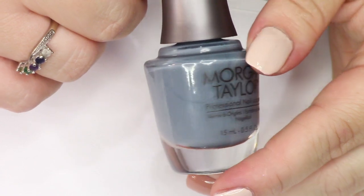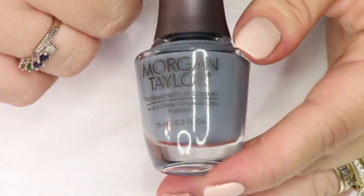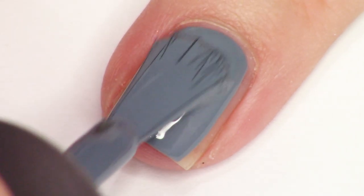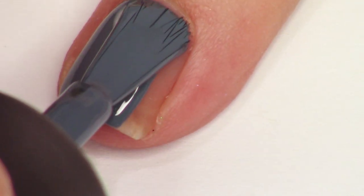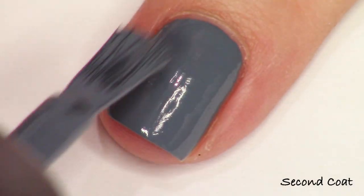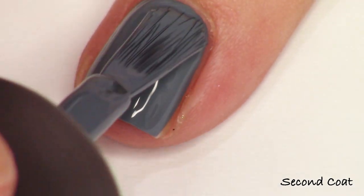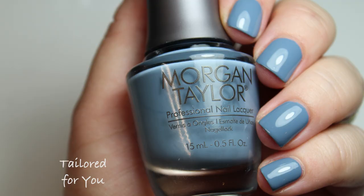Next is Tailored For You, described as a gray blue cream. It's beautiful in just one coat and applies so smoothly and so easily. Do you have a shade like this in your collection? That will be up to you to look through your stash. But the formula is really, really nice, so if you feel yourself wanting to wear this shade all fall, you're going to be really pleased with how this applies. It just goes on easily — no fuss, no mess. That's Tailored For You.